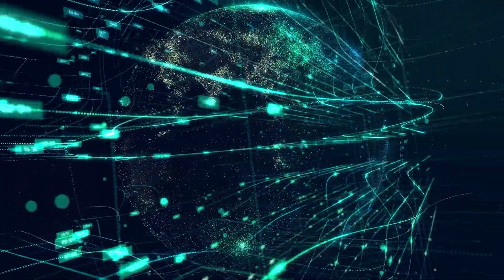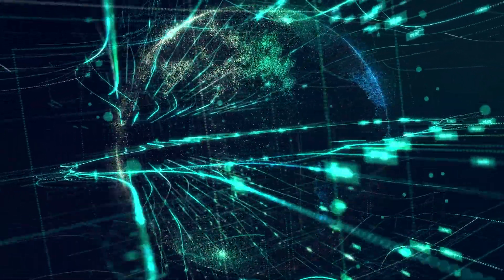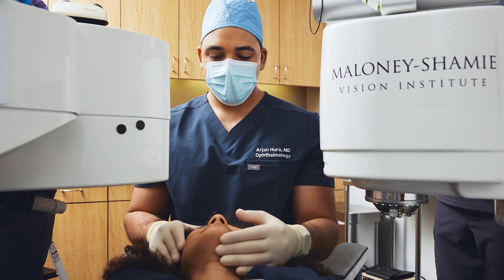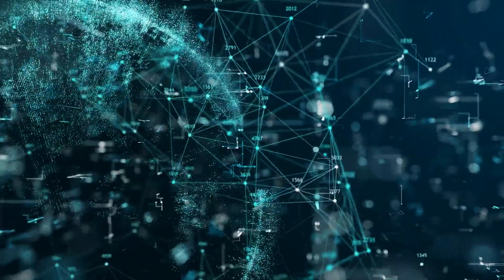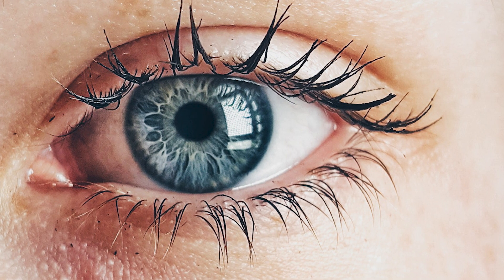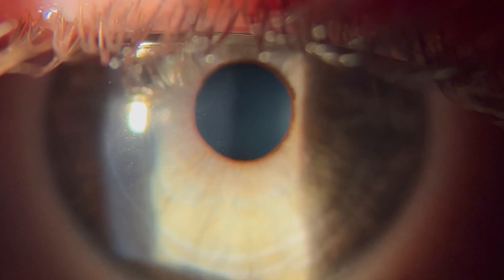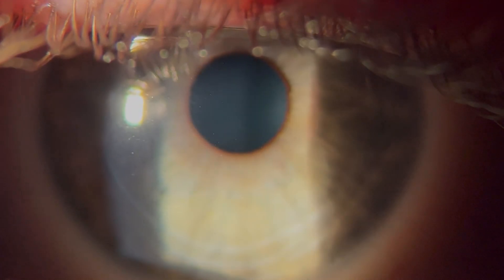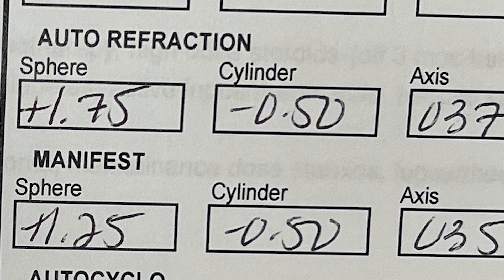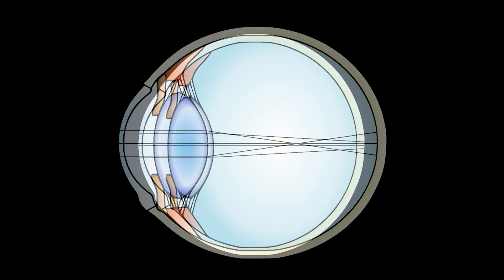However, as good as modern refractive outcomes have become, surgery, by definition, involves human tissue and a constellation of variables in anatomy and physiology that we have yet to fully understand and control. Although outcomes with laser vision correction are largely terrific, refractive surprises do occur, and patients can be left with residual myopia, hyperopia, and astigmatism.